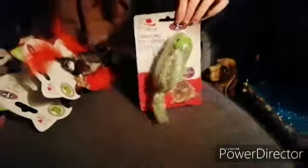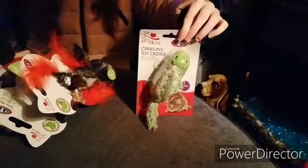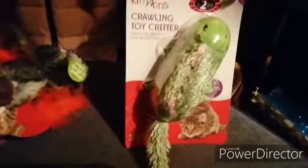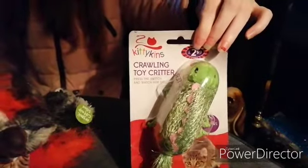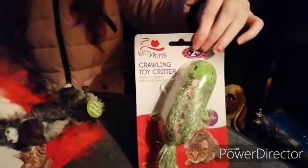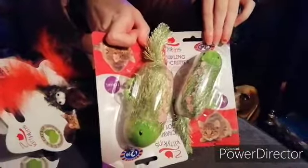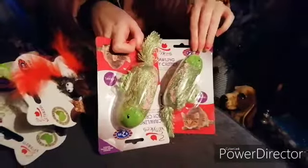The next thing is a crawling toy critter. We have two of these, and they're for the kittens, aren't they? Because they're the only ones that will play with them.